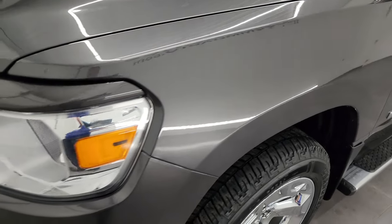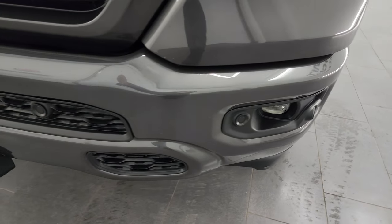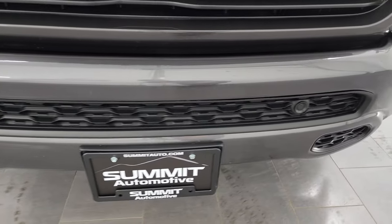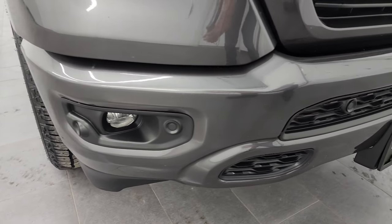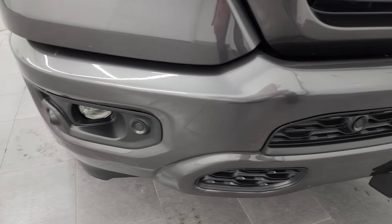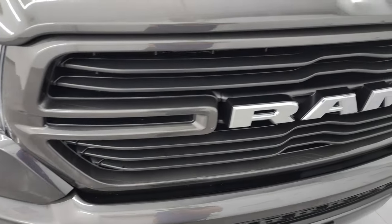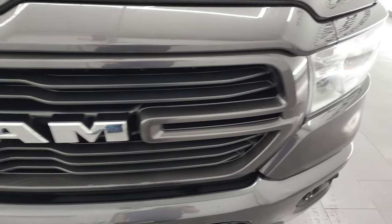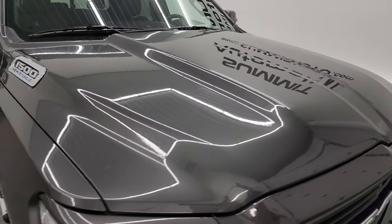Headlight lenses are nice and clear. You get the painted front and rear bumpers with the sport appearance group. That front bumper is in excellent condition — no major dents or dings, and I didn't see any major rock chips either, which is nice. Front bumper parking sensors and the factory fog lights. You get the painted grille as well, and the hood is in excellent condition — no major dents or dings.